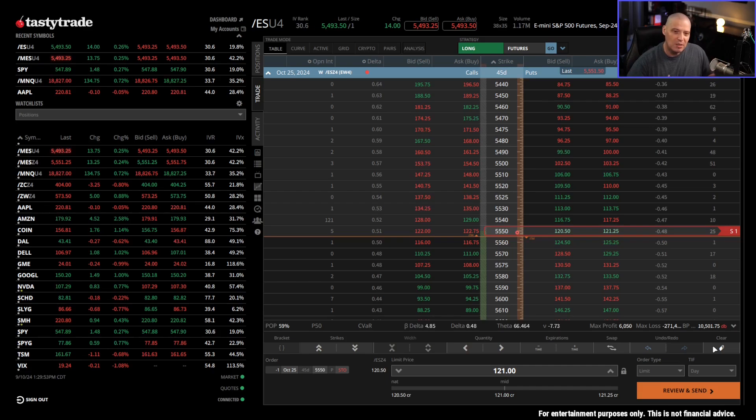Give yourself room in case buying power really spikes. Try not to use more than about 30 to 40% of your buying power. That way, if all of your ES positions suddenly double in buying power usage, and you were only using 40%, now you're at 80% — still under 100%. I like to keep a max of 30 to 40% buying power usage when putting on a lot of short options positions in futures products, because that buying power can really change on you in a hurry.